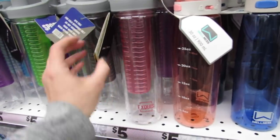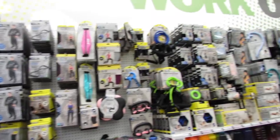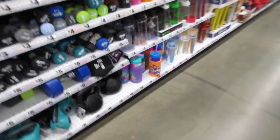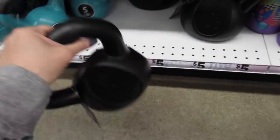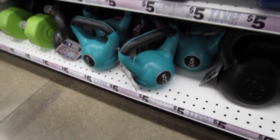They also have water bottles where you can put your fruit in. I'm always so impressed with all of their workout stuff — they have such a nice variety. I got these kettlebells from here and I love them so much. They're so ergonomic and feel so nice to work out with. These are 10 pounds but they also have five-pound sets in a couple of different colors.